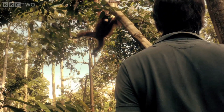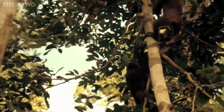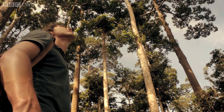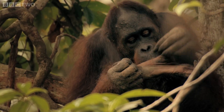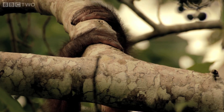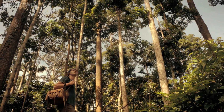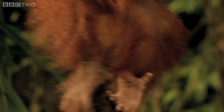Orangutans are highly specialised for a life lived in the forest canopy. Their arms are twice as long as their legs, and all four limbs are incredibly flexible, each one ending in a hand whose curved bones are perfectly adapted for gripping branches. These adaptations are encoded in information passed down in their DNA.